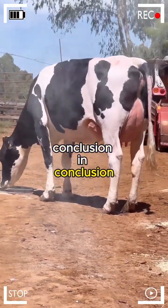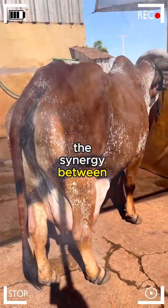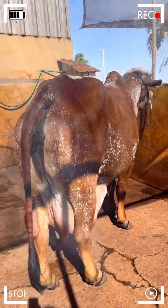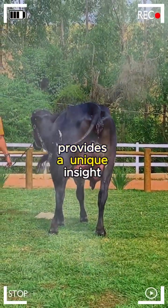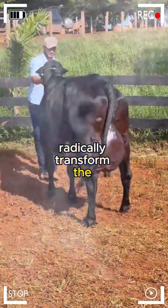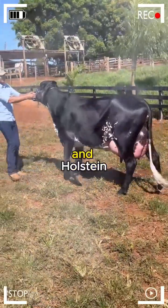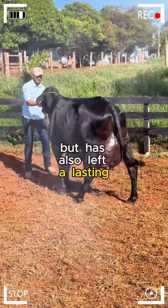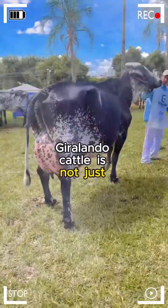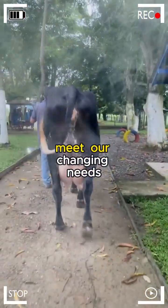In conclusion, Girolando cattle emerges as a living testament to the synergy between science and agriculture. Its history, marked by decades of dedication and expertise, provides a unique insight into how genetics can radically transform the livestock industry. This hybrid, born from the union of Gir and Holstein, not only represents an achievement in cattle breeding but has also left a lasting impact on global milk production. Girolando cattle is not just a breed — it is a reminder of human capability to shape and improve nature to meet our changing needs.